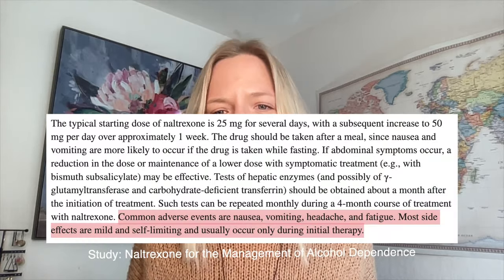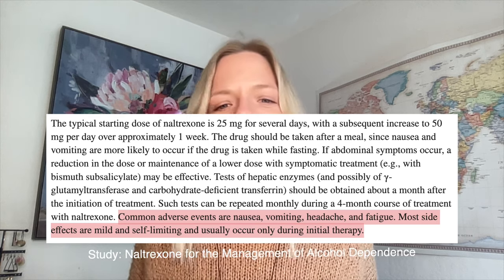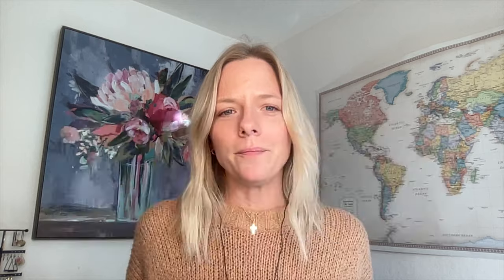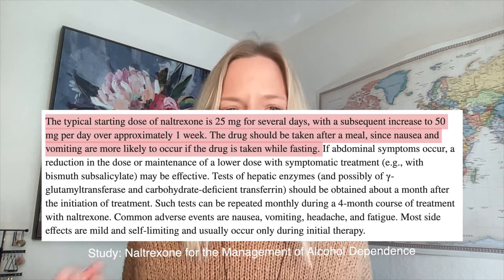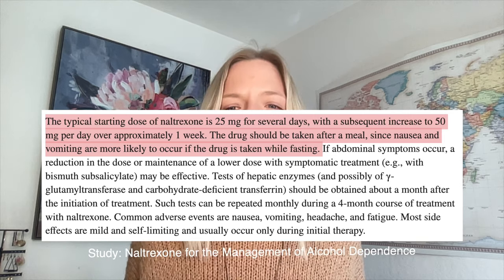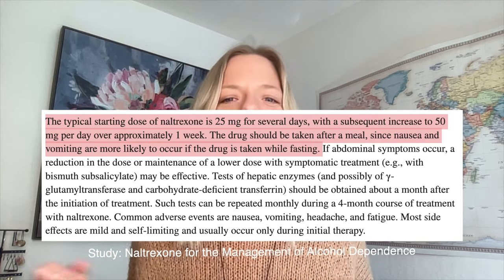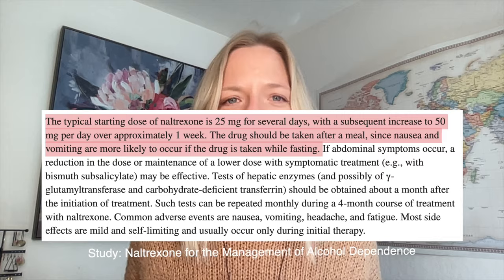According to studies, even if someone has side effects in the beginning, they will usually go away after the initial period of treatment. One study noted that common adverse events are nausea, vomiting, headache, and fatigue, but most side effects are mild and self-limiting, occurring only during initial therapy. The typical starting dose is 25 milligrams for several days with a subsequent increase to 50 milligrams per day over approximately one week. The drug should be taken after a meal since nausea is more likely when fasting.